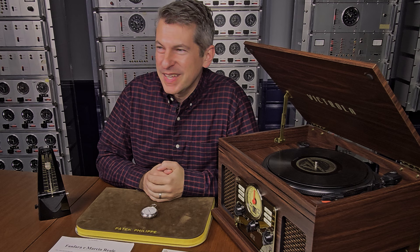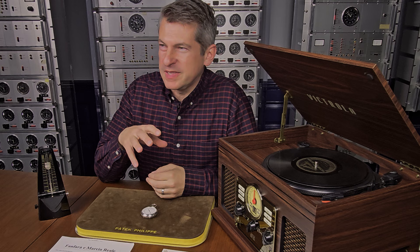Welcome back to CollectAbility. Do you like music and Patek Philippe? Then this quirky object is for you.